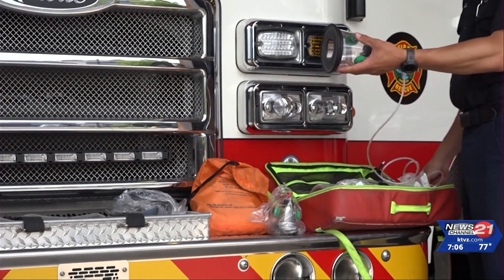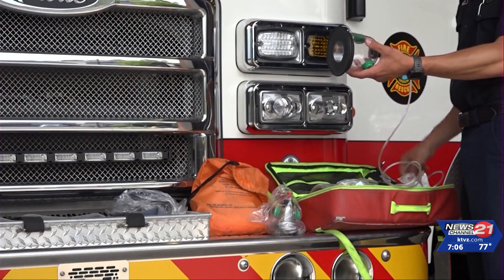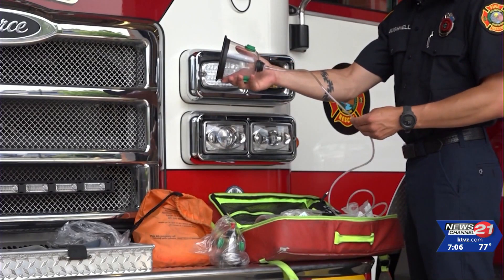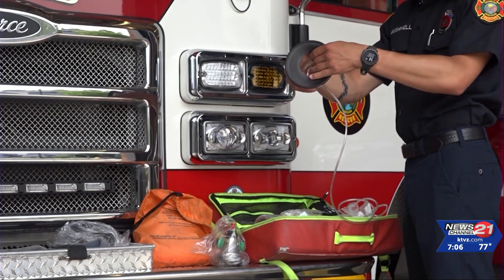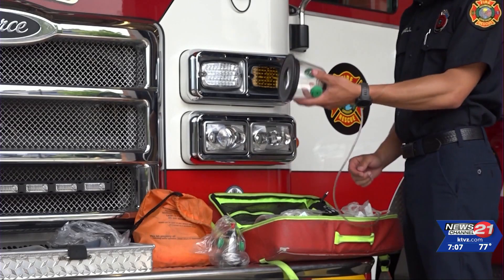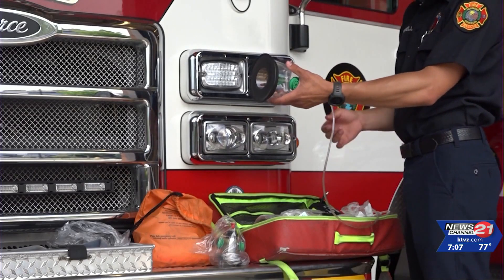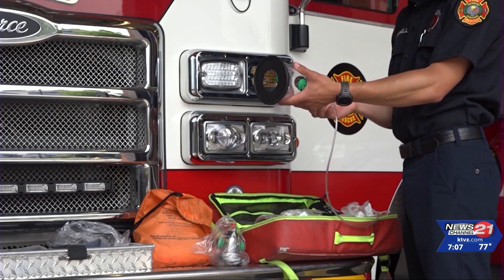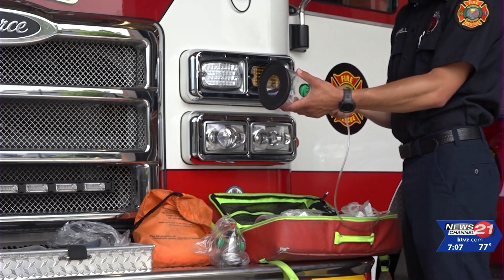A firefighter paramedic with Redmond Fire and Rescue explains how it works: if the pet is breathing when we find them, we can attach the oxygen bottle and then attach the mask to the pet's muzzle and allow them to breathe oxygen on their own. If they're not breathing when we find them, we can actually remove this piece and attach one of our bag resuscitation devices and help the breaths get into the pet and get them breathing again on their own.